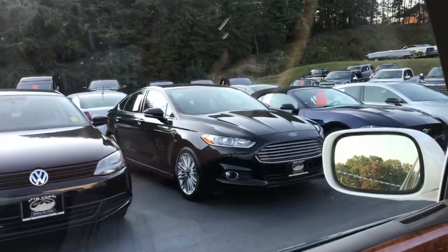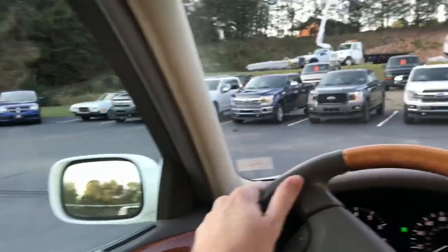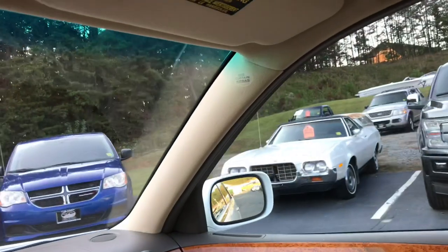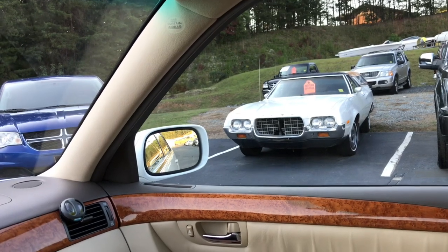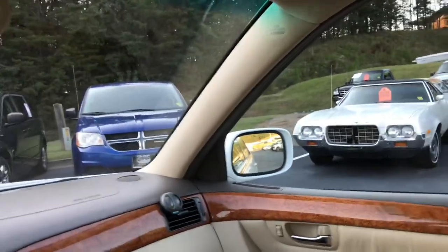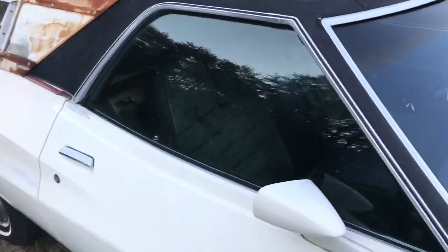Diesel — got a jet of diesel. See, here's a prime example of what I'm talking about right here. Look at that — is that a Torino? It's like a Torino cat woman. I forgot what these things are called. Ranchero! Yeah. The interior's not bad.